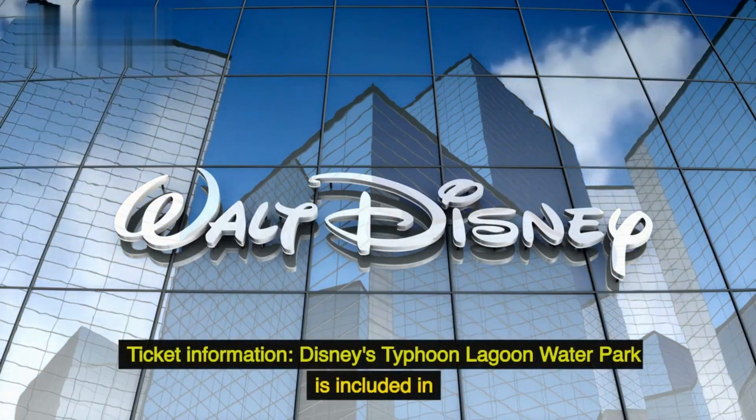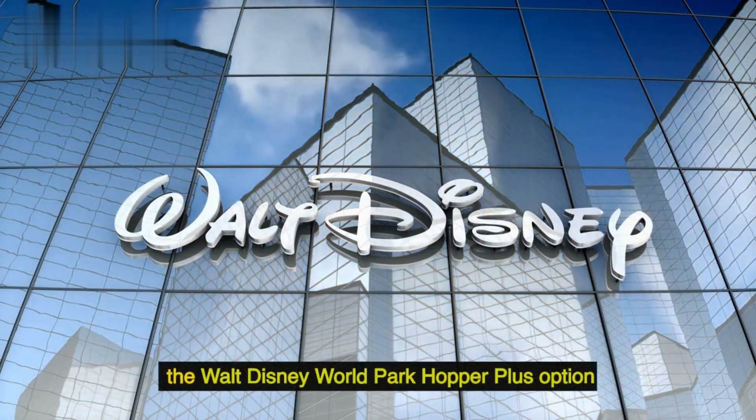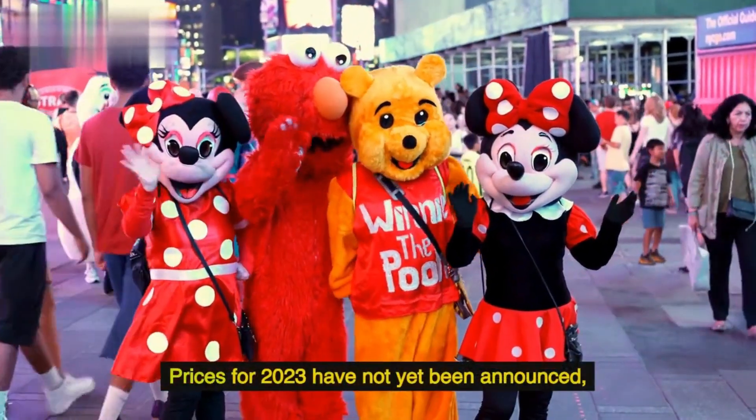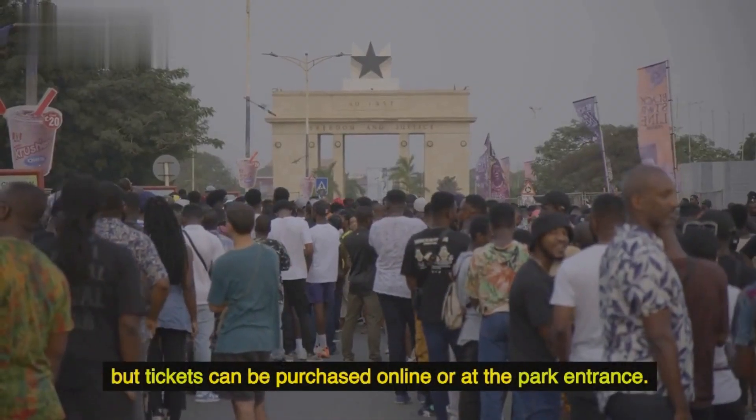Ticket information: Disney's Typhoon Lagoon Water Park is included in the Walt Disney World Park Hopper Plus option, or can be purchased as a standalone water park ticket. Prices for 2023 have not yet been announced, but tickets can be purchased online or at the park entrance.